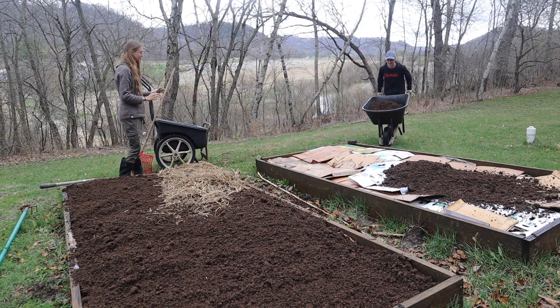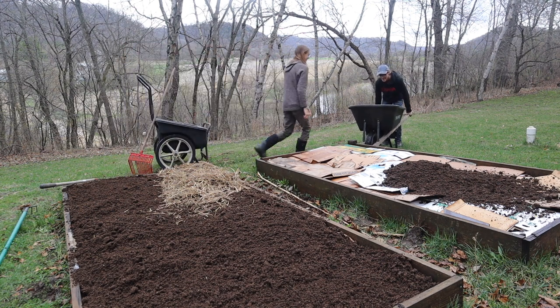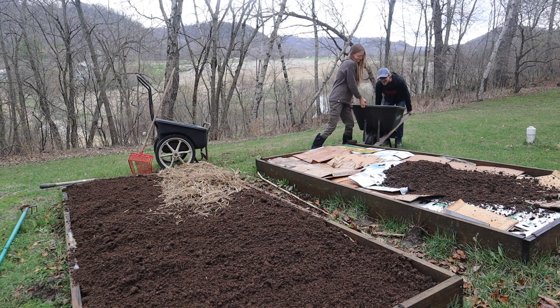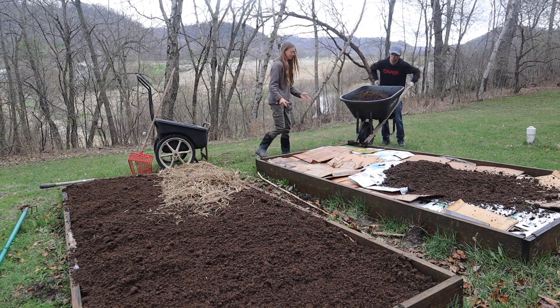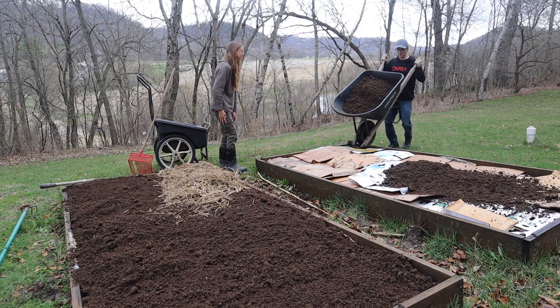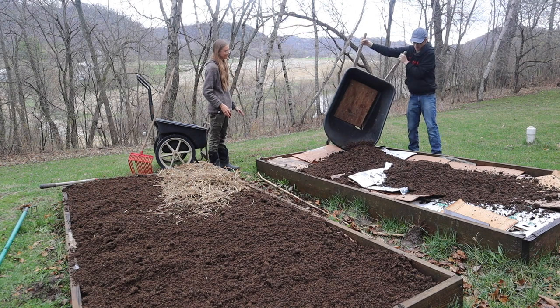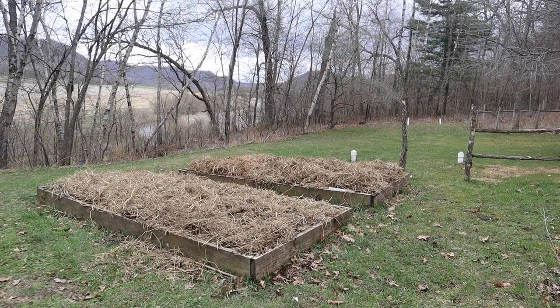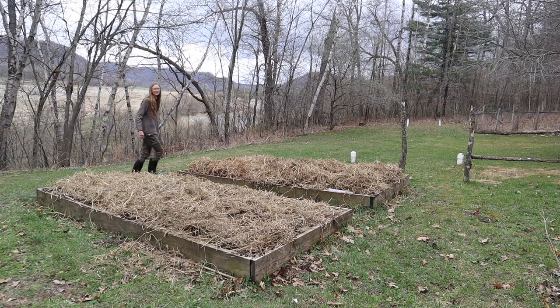Then I am putting the old bedding and straw from inside the stable on top as a layer of mulch. If we got animals we would most likely have to clear out the entire stable, and I'm not sure how old this bedding is, but I'm assuming it's pretty old based on the amount of wildlife droppings that was in it — so I feel like it's the perfect medium to put on top. The plan with this part of the garden is to grow bigger crops like zucchini, squashes, pumpkins, and perhaps even corn.